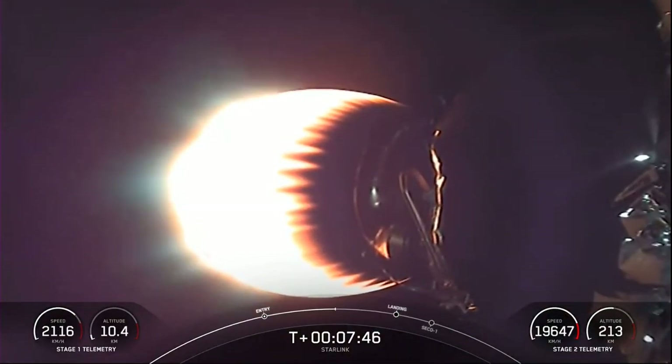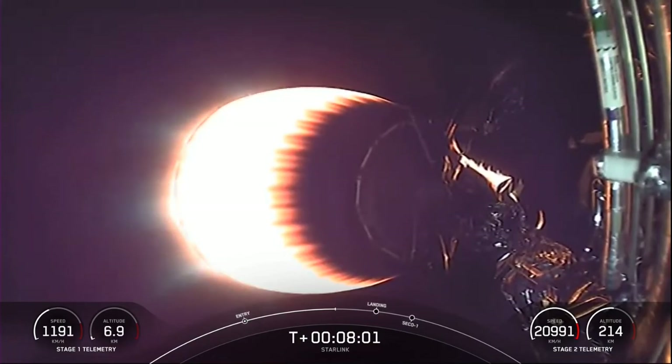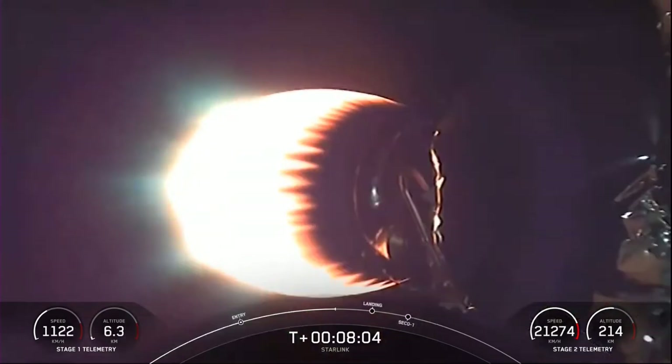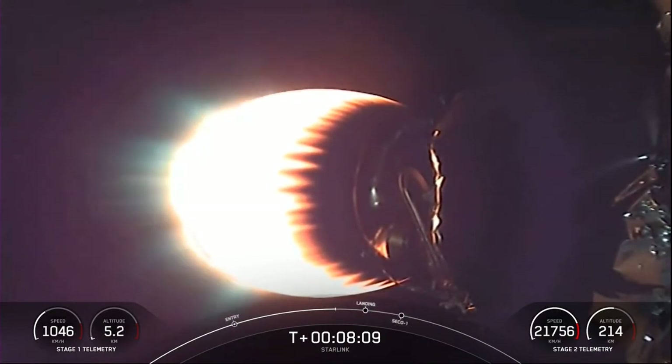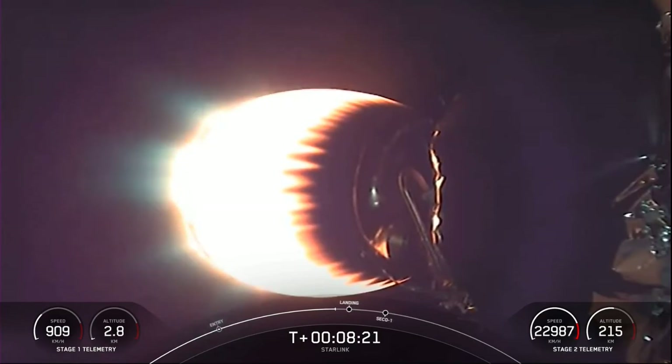We can't quite make it out from those stage one views, but there is a lot of soot on that first stage booster. That is because the rocket-grade kerosene, or RP-1, used as a fuel in Falcon 9 is carbon-based, and when it burns it generates that soot. Stage one transonic. As the booster approaches its landing site during descent, it re-enters with its engines first and actually flies through its own plume, which deposits the soot on the rocket.